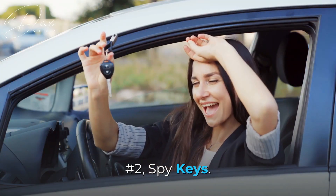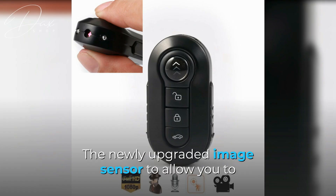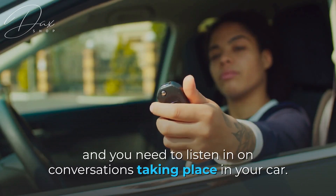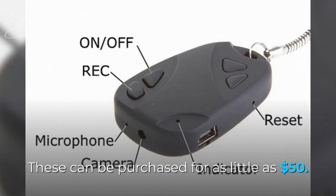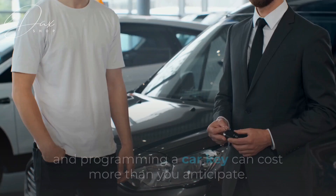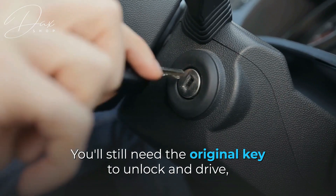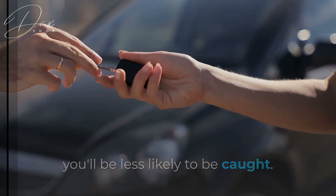Number 2: Spy Keys. The Spy Keychain Camera has a built-in 350mAh battery and a newly upgraded image sensor, allowing you to take FHD 1080p video and shoot 12-megapixel photos. Perhaps someone close to you is being investigated and you need to listen in on conversations taking place in your car. These can be purchased for as little as $50, and they record both audio and video to an SD card. Remember that programming a car key can cost more than you anticipate, so these keys aren't compatible with your vehicle — you'll still need the original key to unlock and drive. But by keeping this spy key on your keychain as a backup, you'll be less likely to be caught.